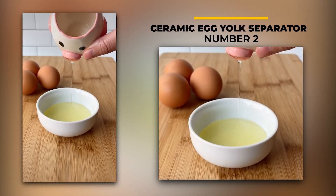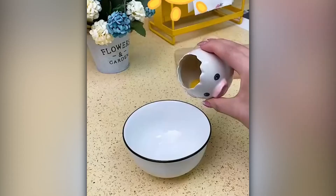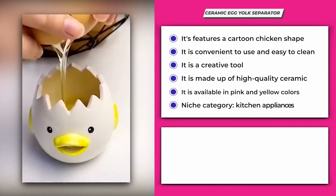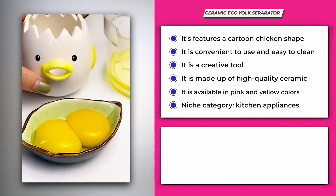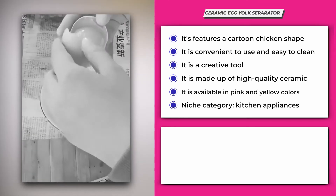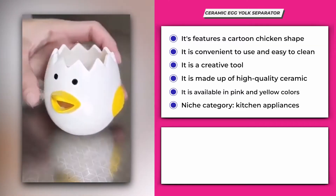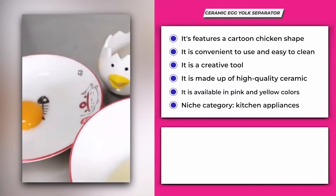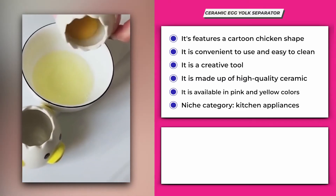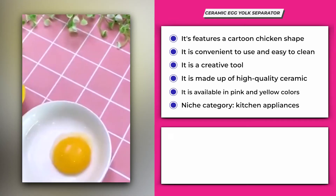Number 2: Ceramic Egg Yolk Separator. This ceramic egg yolk separator has a serrated design that makes it easier to beat eggs. It features a cartoon chicken shape which is full of novelty and cuteness. It's convenient to use, easy to clean, and can effectively help in separating eggs quickly. It's suitable for kitchens, hotels, restaurants, and more. Made of high-quality ceramic and available in pink and yellow colors, it belongs to the kitchen appliances niche and is perfect for people who are into cooking and looking for ways to make it easier and faster.